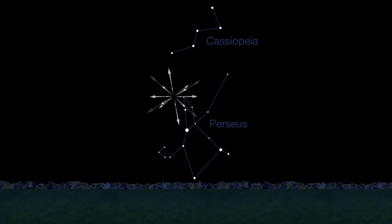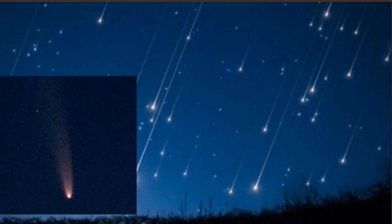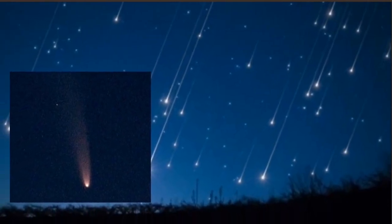The best time to see the meteor shower is after midnight, especially in the two or three hours before dawn. Remember, you can also still see comet NEOWISE with a pair of binoculars, though it is now fading.